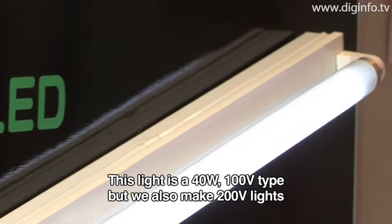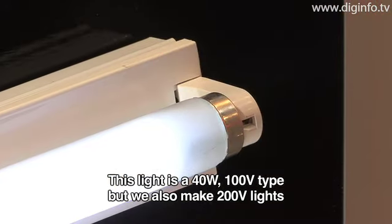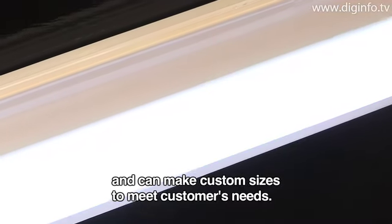The light is a 40W model available in both 100V and 200V types. According to customer requests, it can also be produced in different sizes.